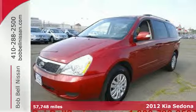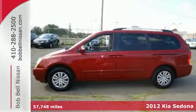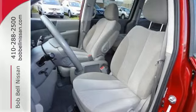It's a 2012 Kia Sedona. Cruise control, dual zone air conditioning, and steering wheel audio controls make this van easier on you and your passengers when traveling long distance.